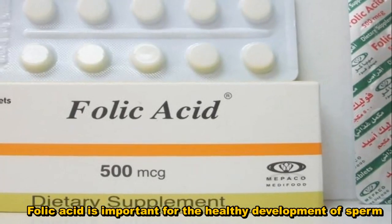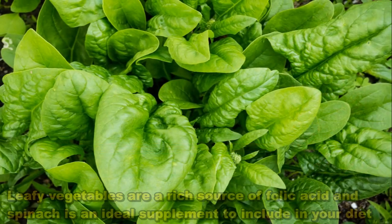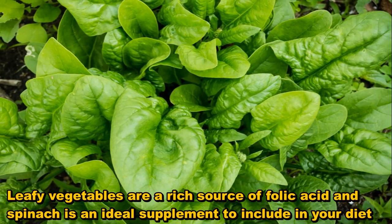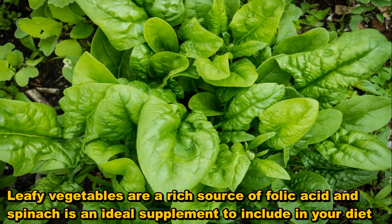Folic acid is important for the healthy development of sperm. Leafy vegetables are a rich source of folic acid, and spinach is an ideal supplement to include in your diet.